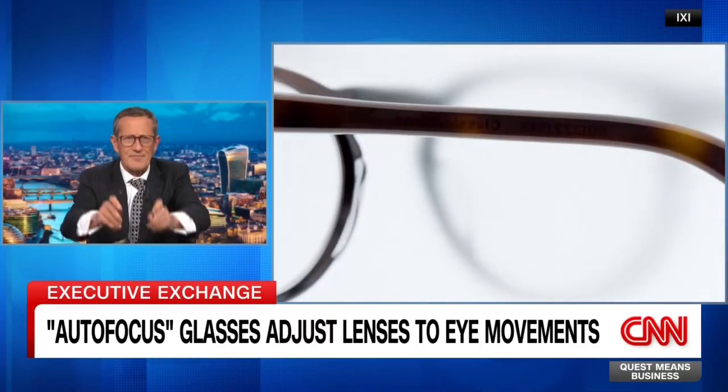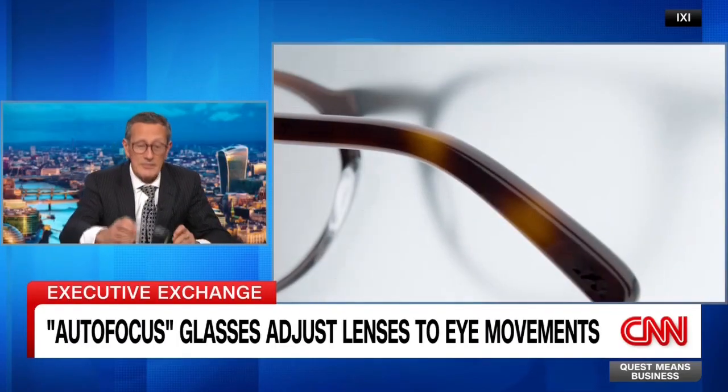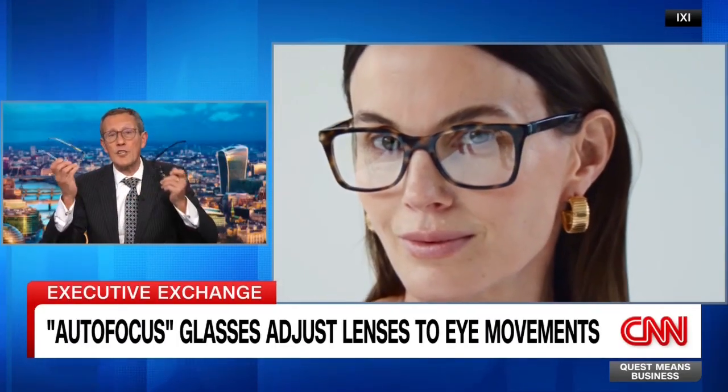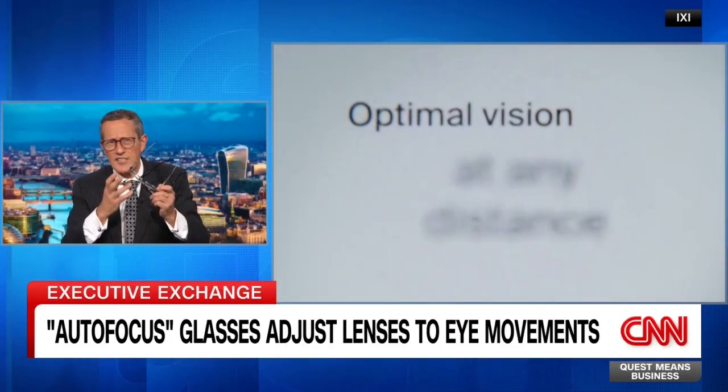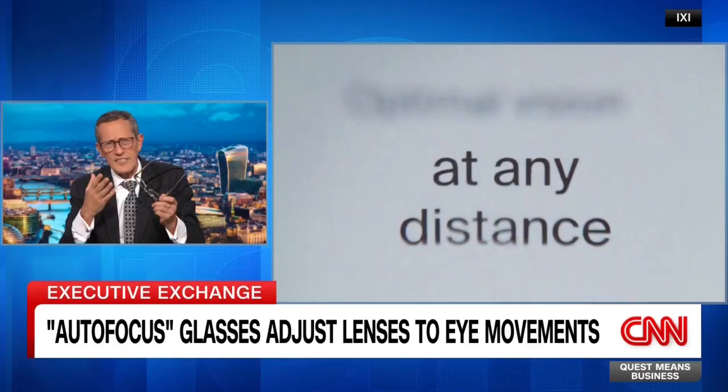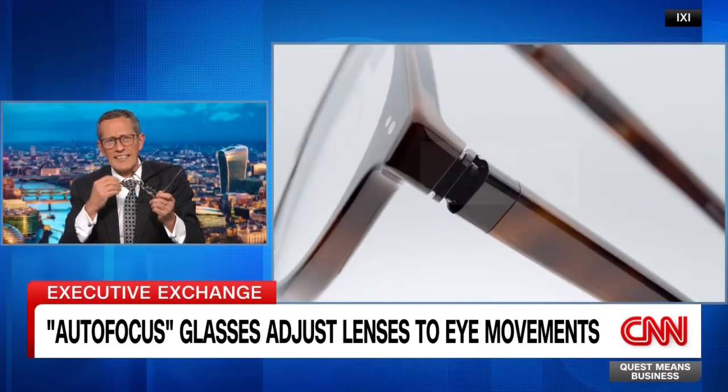Here they are — there are no lenses in them. They are autofocus glasses. They have eye-tracking sensors and liquid crystals in the lenses, so they adjust the focus based on what the wearer is looking at.